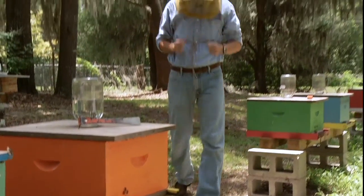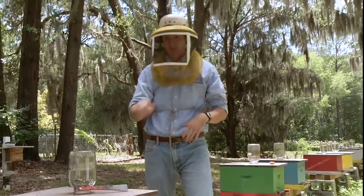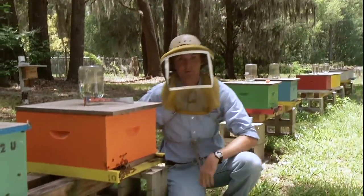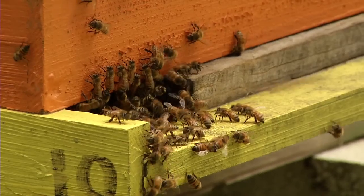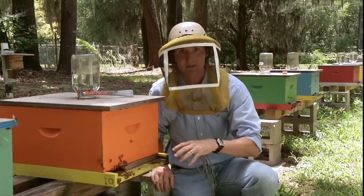Now that we're in the apiary where the bees are, it's important to remember that we have to wear veils like what I have here to protect my head from the stings of these bees. As I squat down in front of this colony, I want you to notice the activity of bees going in and outside of the nest.